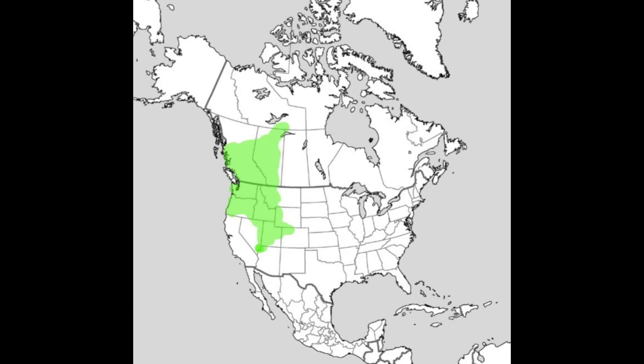In Montana, the Shiner is native to the west of the continental divide, but it has since been introduced into many east-side rivers, likely via bait buckets. Today the fish's range includes both its broad native range in the west and various non-native waters where it has since been stocked or spread.